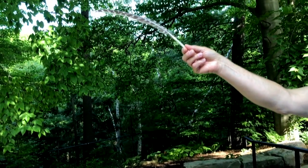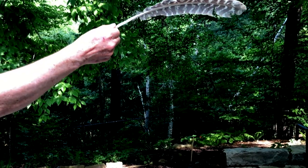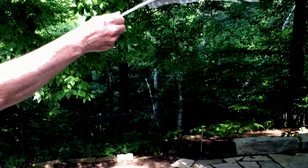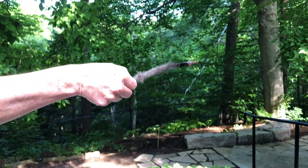Now watch as I move this hawk feather up and down. This is a flight feather — see how it twists? It grabs the air coming down but resists the air going up, turns, and lets the air through. This gives the bird lift. Now this is a contour feather — it does not turn at all.